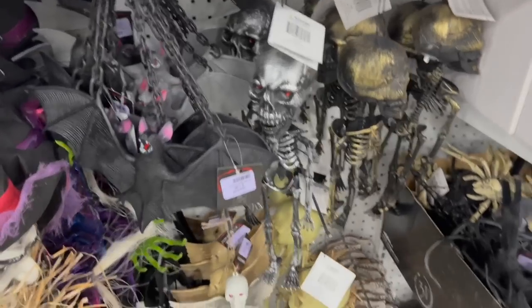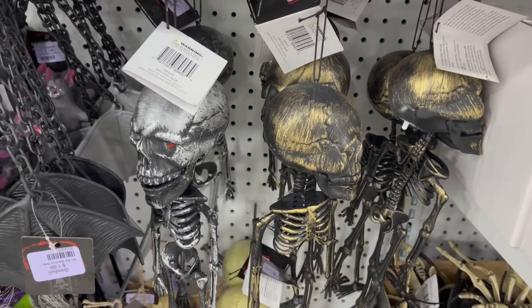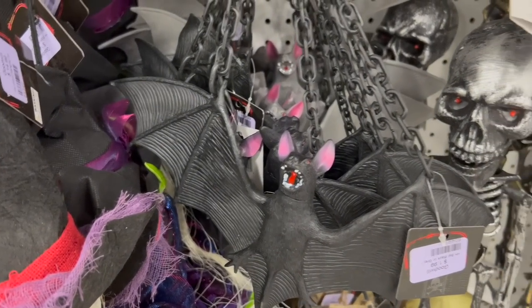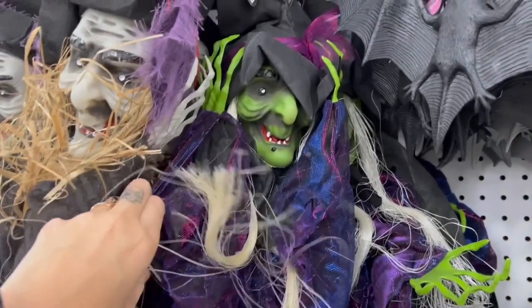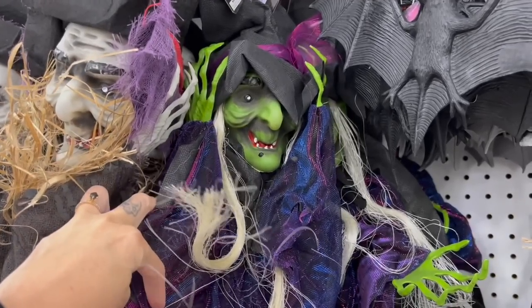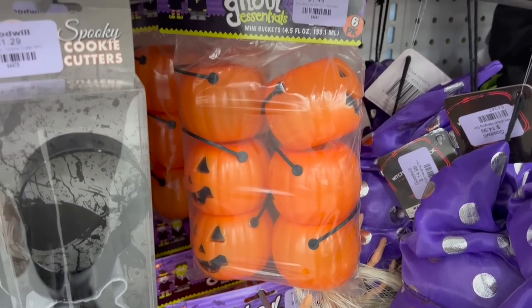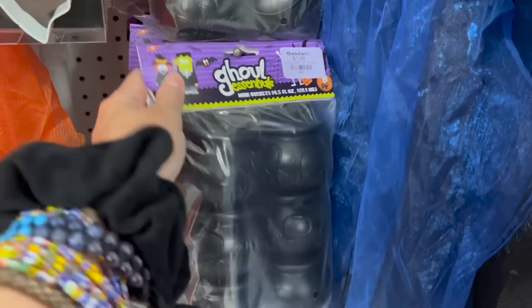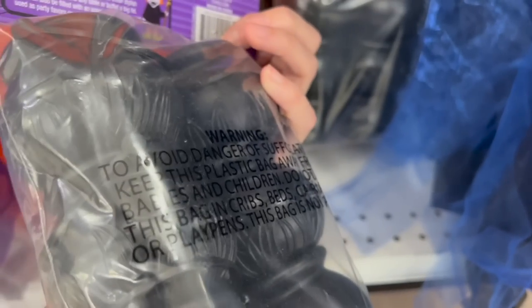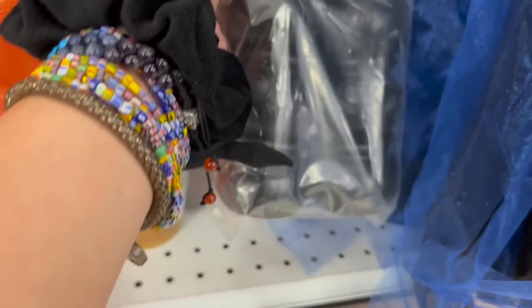The rubber bats are pretty neat and they have some hanging witches in here as well with a bunch of different tapes and colors. Oh, and they have little trick-or-treat buckets — these are really, really useful. They've got pumpkin ones and cauldron ones. That's a good find, actually. Little plastic trick-or-treat buckets — these are really cool to decorate around the house with. There's some more things you can hang up around your home, and it looks like these actually light up — a little pumpkin guy, a little witch, and a little ghosty.